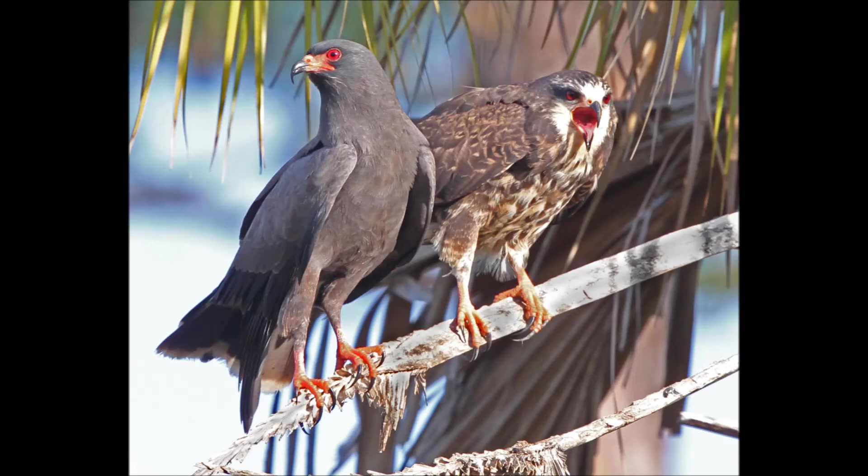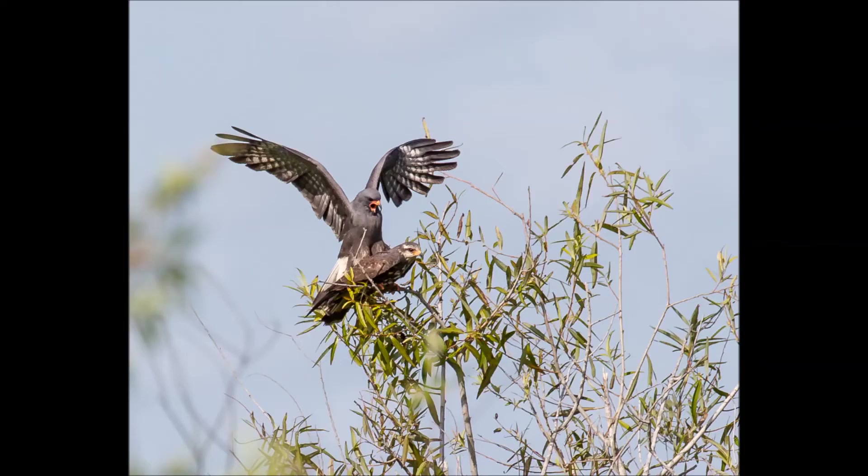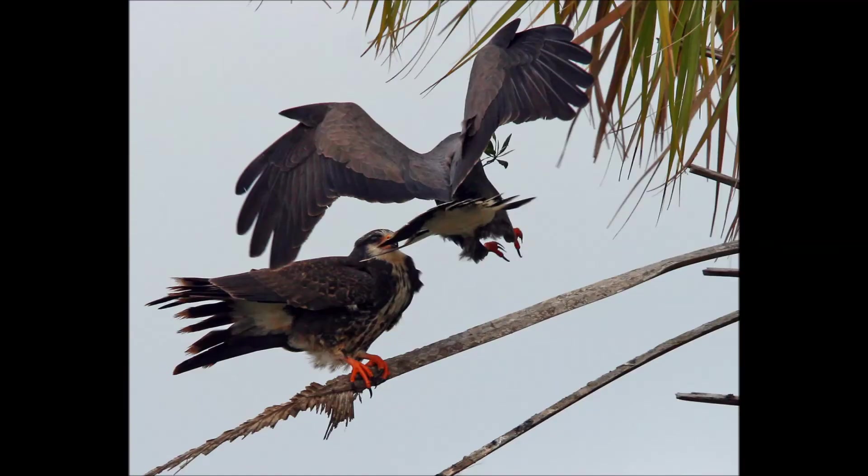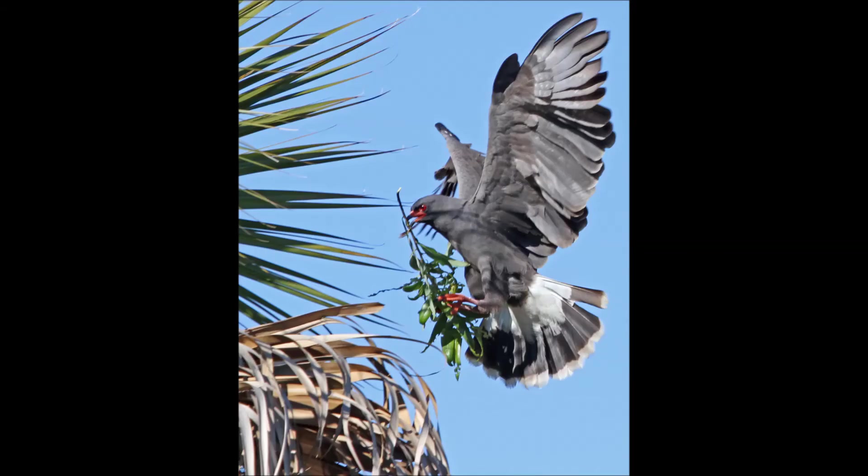Often nesting in loose colonies, in courtship males fly up with exaggerated deep wingbeats and will frequently make repeated short dives near a female. Courtship also includes males feeding snails to females. A nest site is over the water in a shrub or a low tree, sometimes in cattails or sawgrass, usually 3 to 15 feet above the water. Nest building duties are mostly taken on by males and consist of a bulky platform of sticks and twigs lined with weeds and vines.